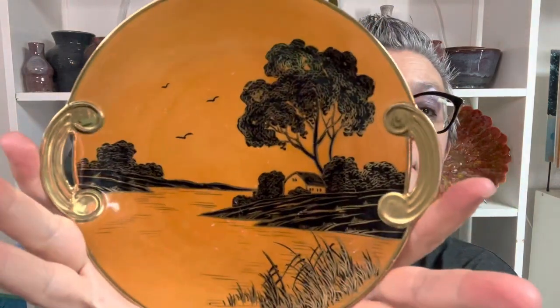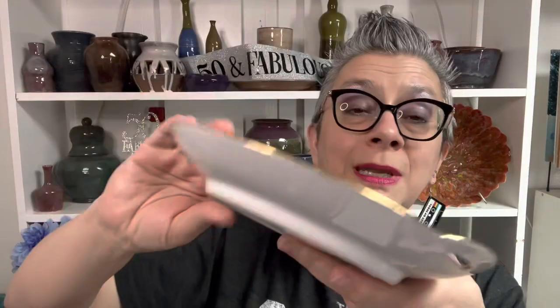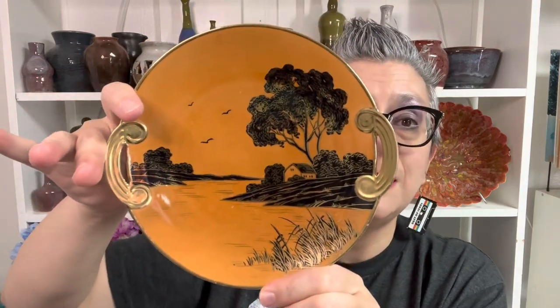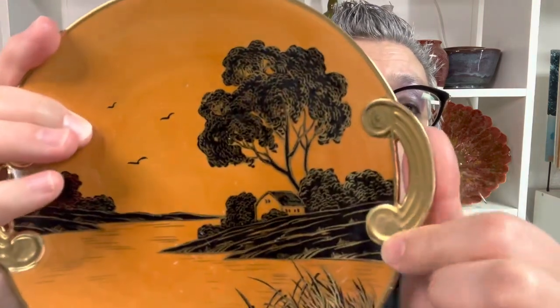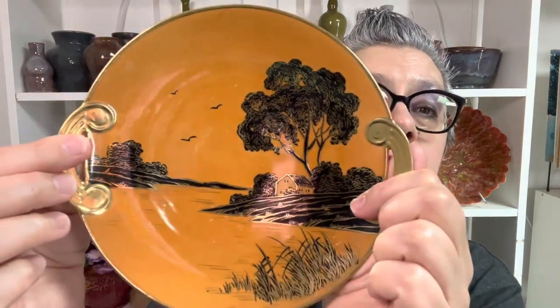It's a Nippon hand-painted plate. And so we know that this was made before 1921 — it's an antique because they stopped using the Nippon marking after 1921. So pretty with the gold — look how good the gold still is.